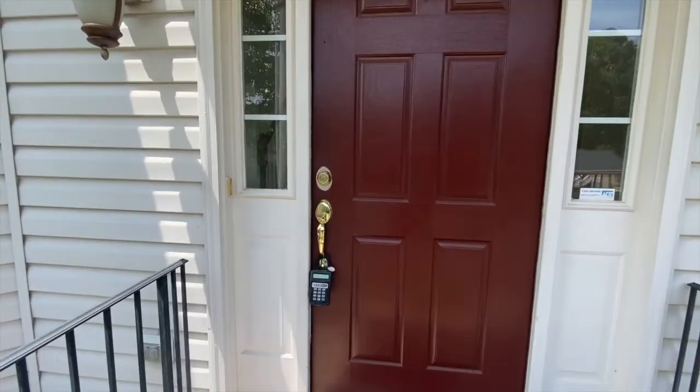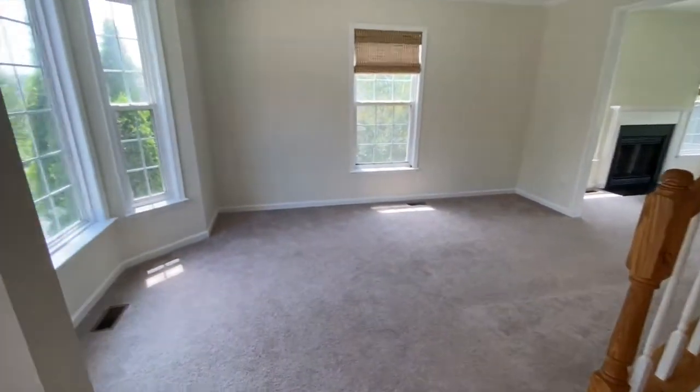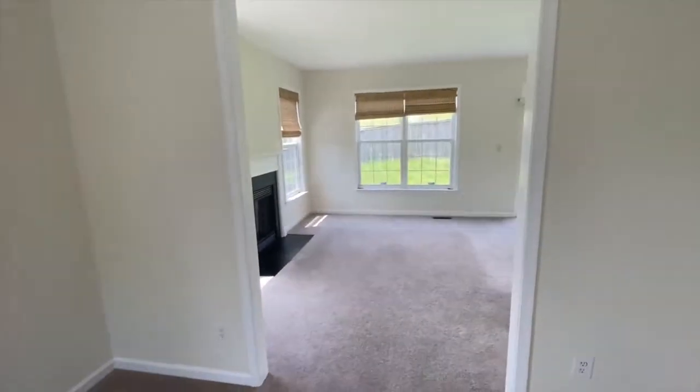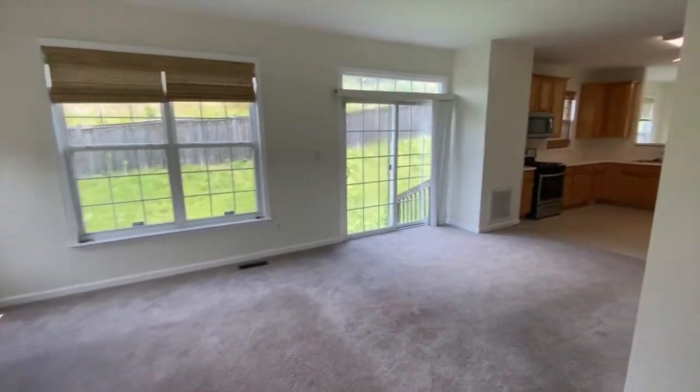As we enter, we'll start to the left. Here we have the living room, with lots of windows facing the front. The family room features a gas fireplace, also lots of windows and lots of natural lighting.